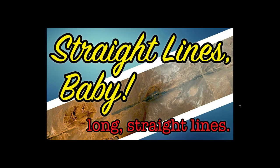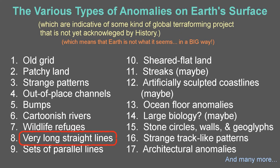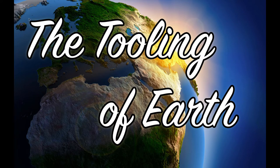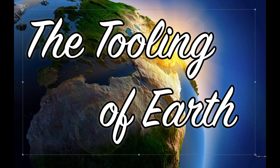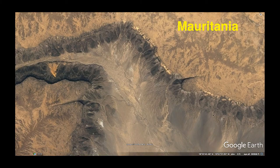Hello. This video will cover long straight lines. It's chapter 8 in this series, which is part of an ongoing series. If you are watching one of my videos for the first time, this ongoing project is called The Tooling of Earth. First up, in the long straight lines genre, we have this old classic in Mauritania.